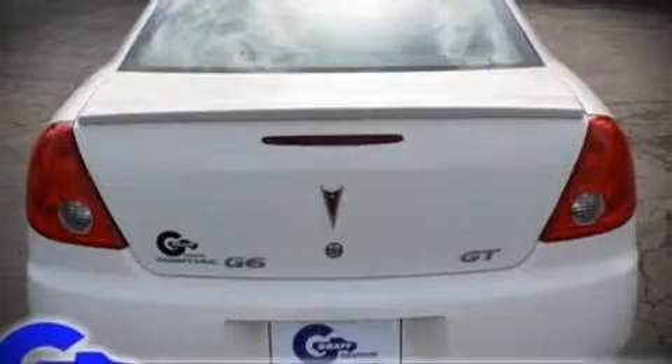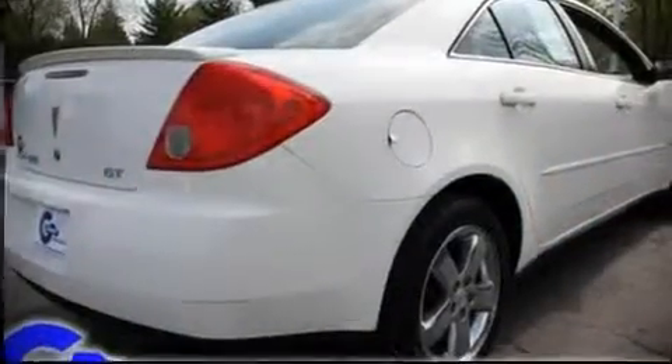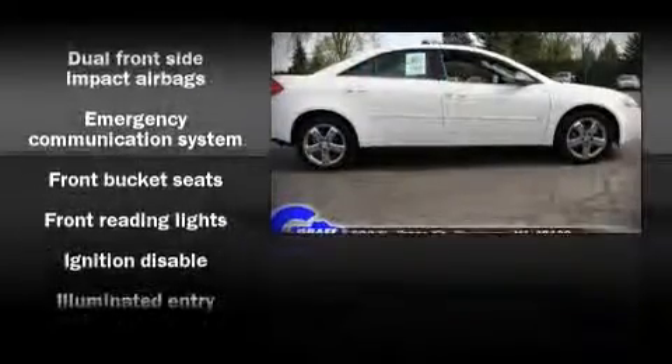Audio features include a CD player with AM-FM radio, steering wheel-mounted audio controls, and eight speakers, enhancing the audio experience throughout the interior.